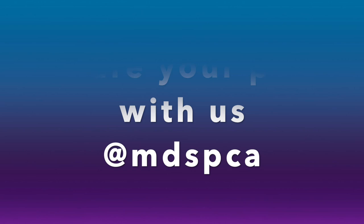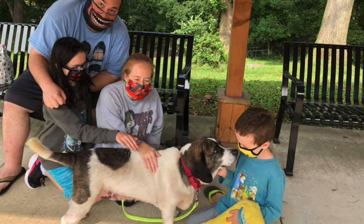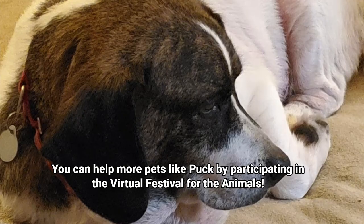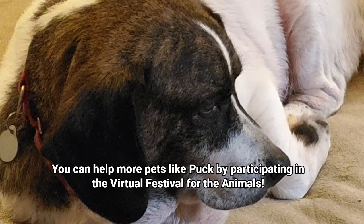We have great news — we just found out that Puck is adopted and he's going home! Submit your steps at festivalfortheanimals.org. Take a step, support a pet.